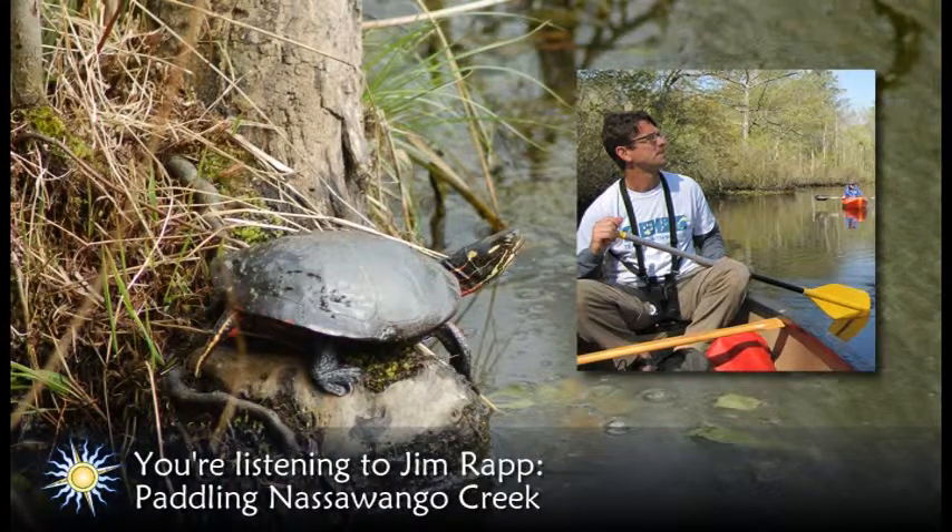You'll see the Nassawango Bridge after about 90 minutes of paddling. Ancient trees, dark water, singing warblers, and basking turtles — although not a true wilderness adventure by definition, it sure feels as if you've traveled, on your own power, to a distant, wild place, and all just 10 minutes from historic Snow Hill.